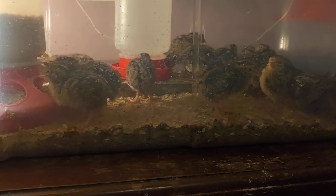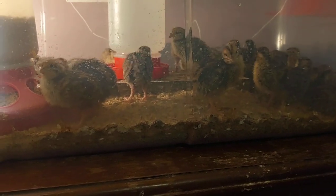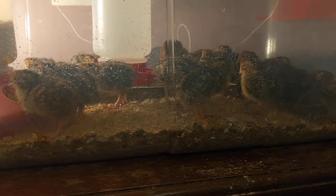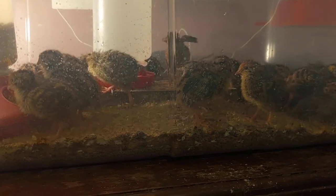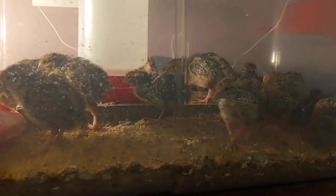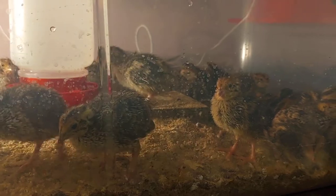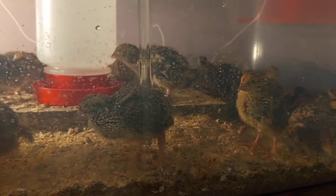How long have we been keeping quail? This is probably five or six years. They're a real experience — very active little birds and fun to watch.